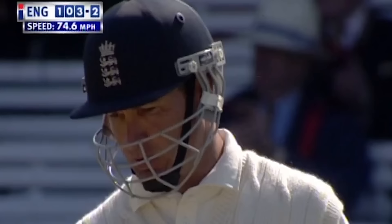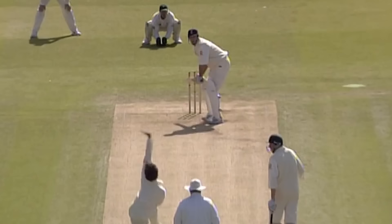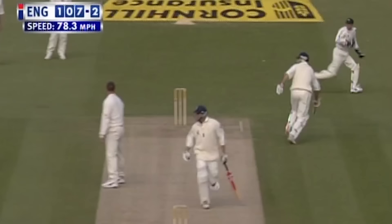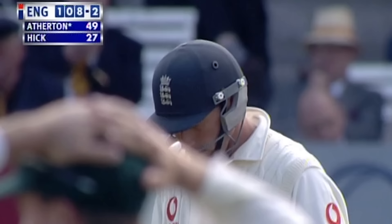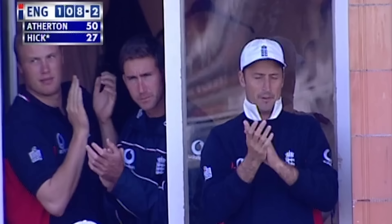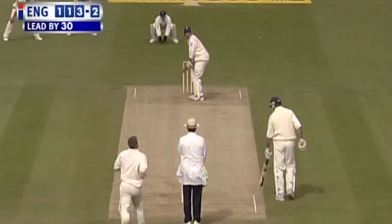Going to be four more. It's the end of the over. Graham Hick through safely — good running from Hick. It gets Atherton through for the single that takes him to his 50. It's his 40th fifty for England and his seventh on this ground.